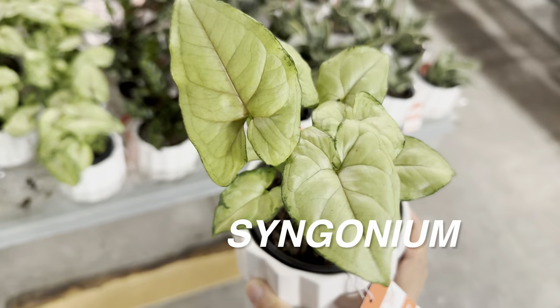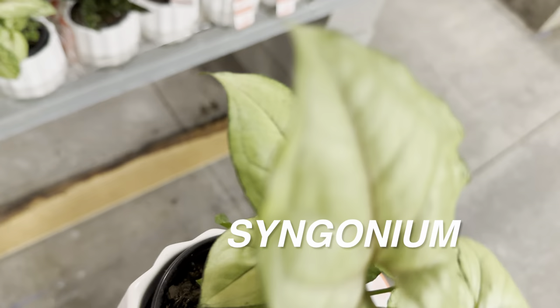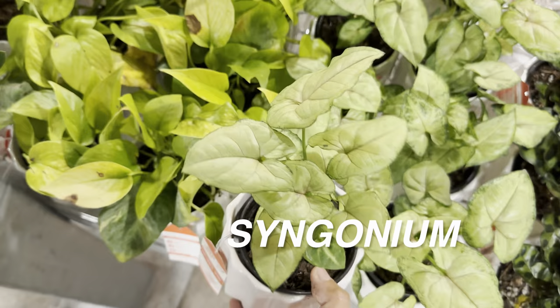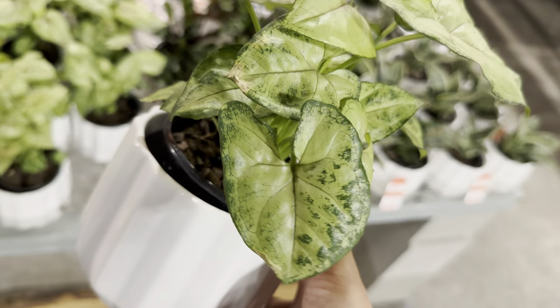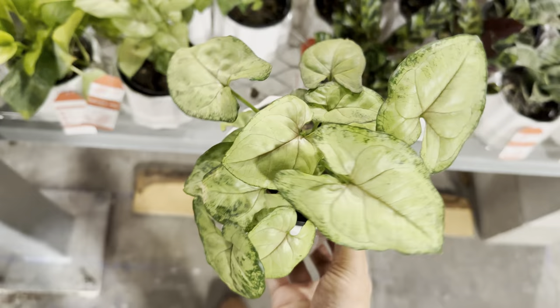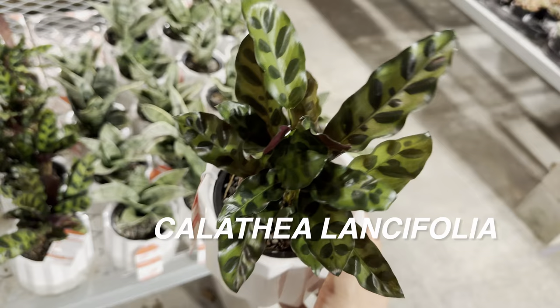I'm a fan of syngoniums — they fall second in my favorite plant types. Aglaonemas are my favorite because of their diverse and stunning leaf colors, but syngonium is a close second. An interesting fact about me: my very first indoor houseplant was a Syngonium White Butterfly, when I was in maybe third, fourth, or fifth grade. We grew it in the bathroom and it still did okay — it tolerated the low light, though in hindsight it would have done much better with bright indirect light.